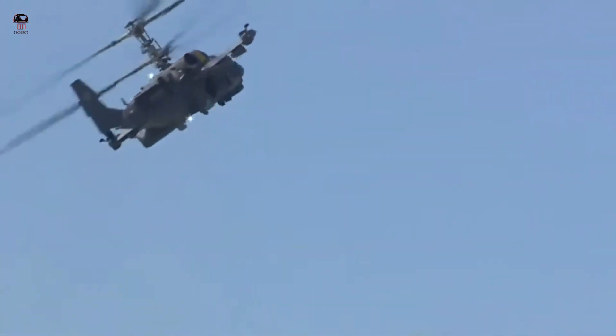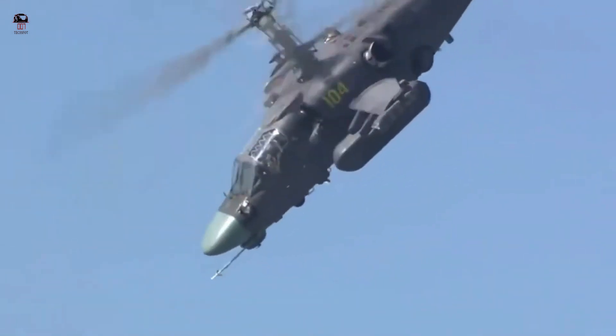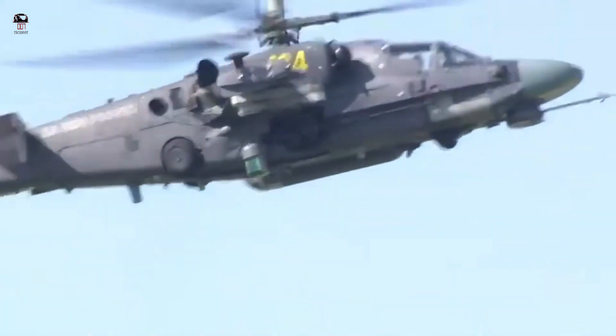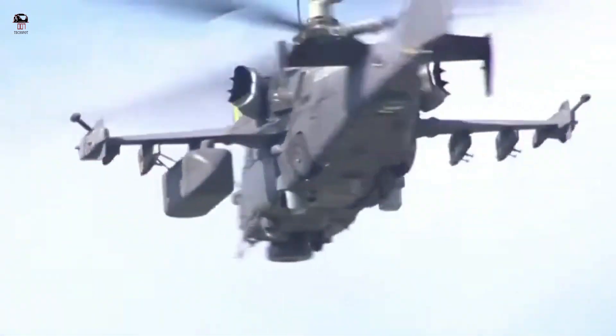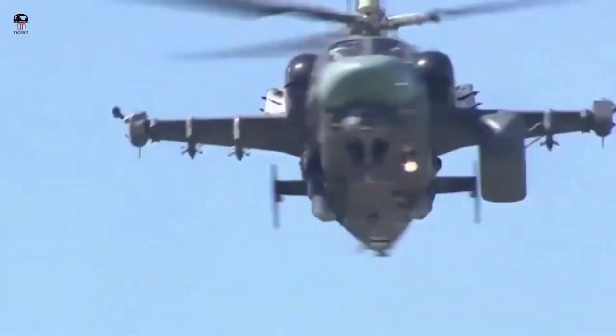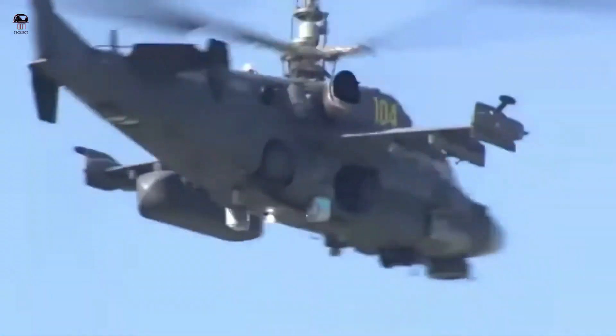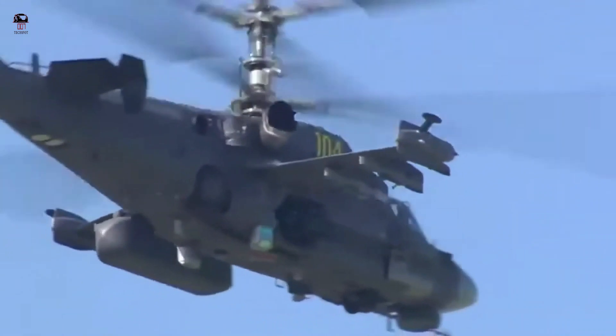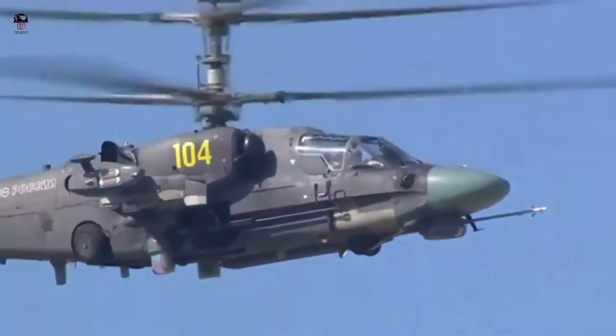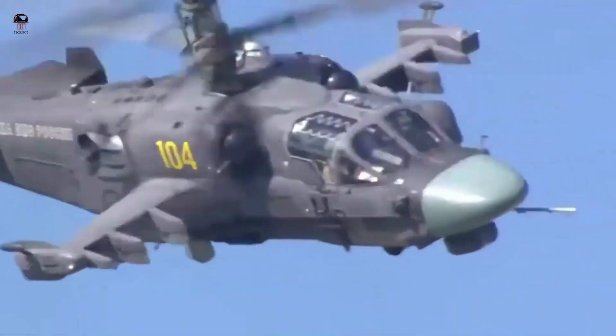The Ka-52K is a naval variant of the Ka-52 Alligator. The Ka-52 helicopter can fly at a maximum altitude of 5,500 meters. Maximum speed is 300 kilometers per hour and cruise speed is 260 kilometers per hour. The helicopter can climb at a rate of 12 meters per second.